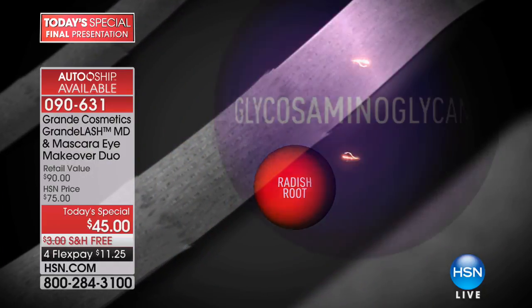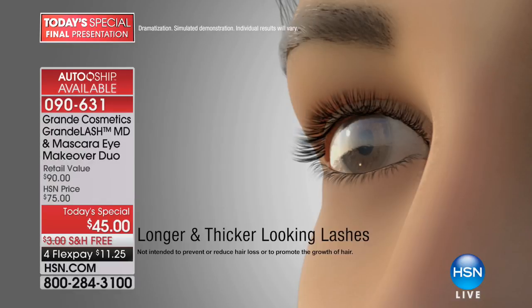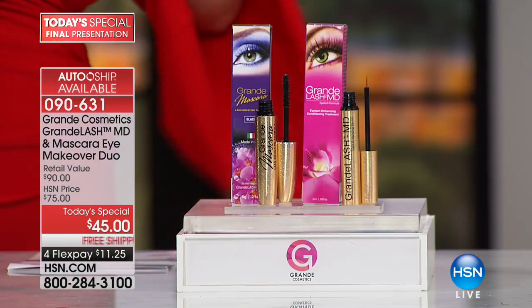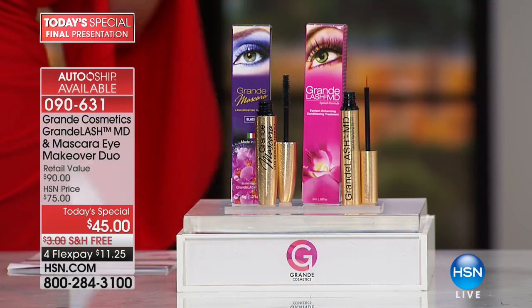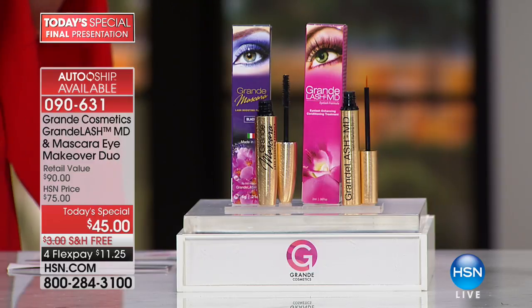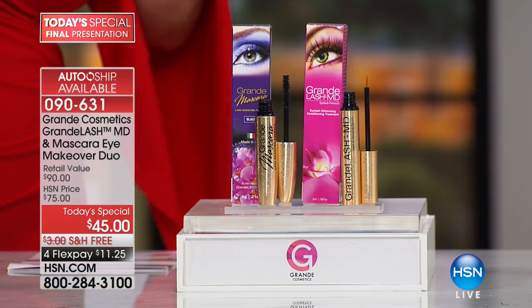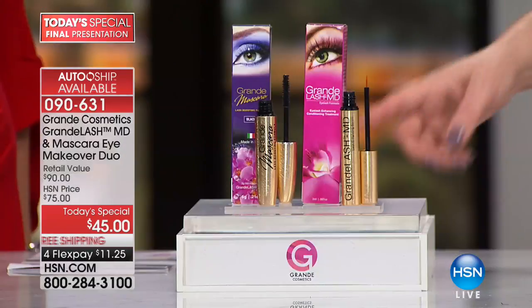All packed into one amazing lash conditioner that's going to allow you to reach your full lash potential. Longer and thicker looking lashes in only four to six weeks, with full results in three months. Did you know you actually have a three-month lash cycle? So it's important to have a three-month supply so you can get your full results. This is a full three-month supply. Our auto ship is every 90 days.